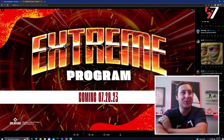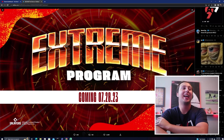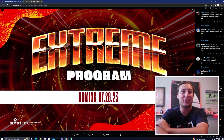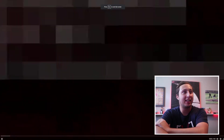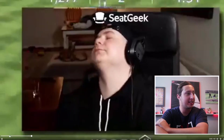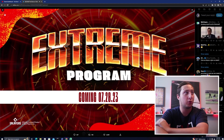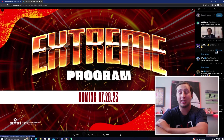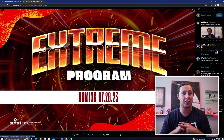MLB The Show just dropped the Xtreme program thumbnail, which is probably the thumbnail of this video. Xtreme program is coming — if you don't know what Xtreme is, it's tough. Some of the challenges are kind of crazy, such as you've got to get like three homers in a game for one of them. It's really fun. Last time we had this was MLB The Show 20. There's a showdown that's super hard, and there are a ton of moments that are just outrageous and crazy.